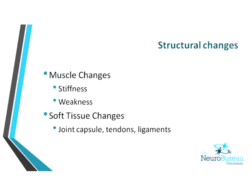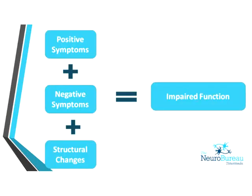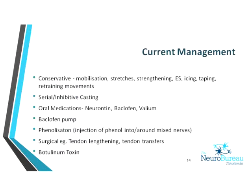We also start to see structural changes — stiffness and weakness in the limbs, changes in collagen production and the joint capsule, and stagnation of the synovial fluid. Putting it all together, it's not surprising that we see impairment in function as a result. From a therapy perspective, current management tends to be conservative: a lot of upper and lower limb retraining, mobilisation of the limbs, and trying to restore muscle balance and retrain those muscle groups to work together.